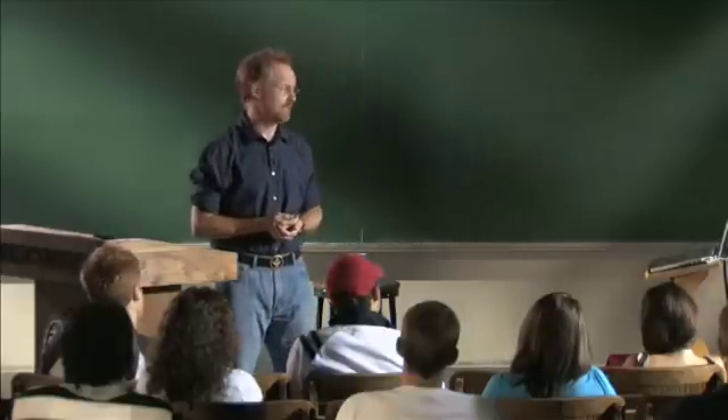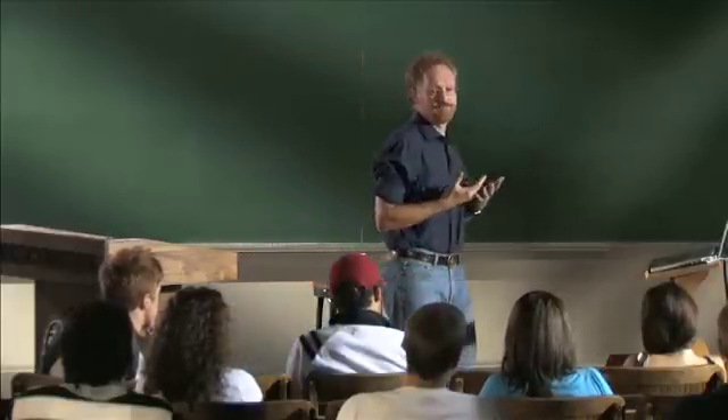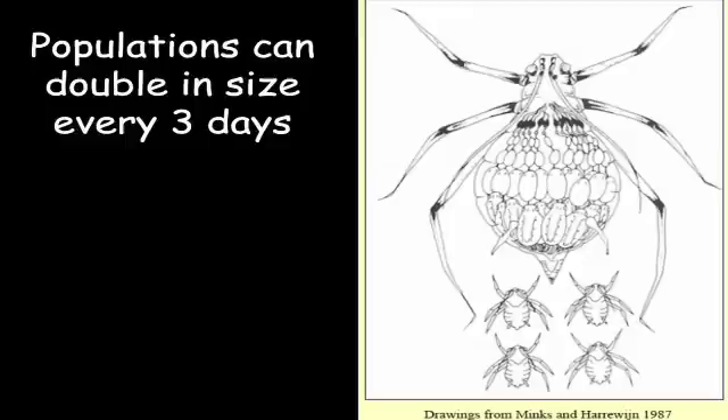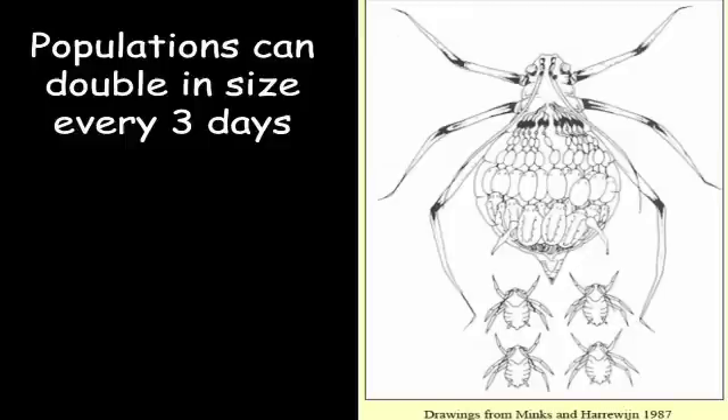The first question: population increase. If you look at an aphid, you see that she's really just a baby-producing machine. Her entire body is devoted to reproduction. Not only is her body devoted to reproduction, but her offspring also have their offspring developing within them. So each female has not only her daughters, but also her granddaughters inside them. Females can produce about five offspring a day, and those offspring develop in about ten days to reproduce themselves. Aphids have also done away with males — over the summer they reproduce asexually, without sex. Each female just produces an identical genetic clone of herself.